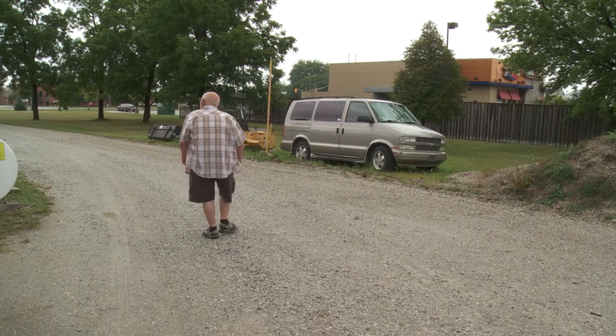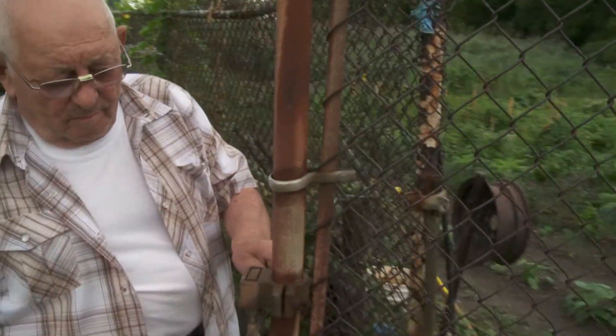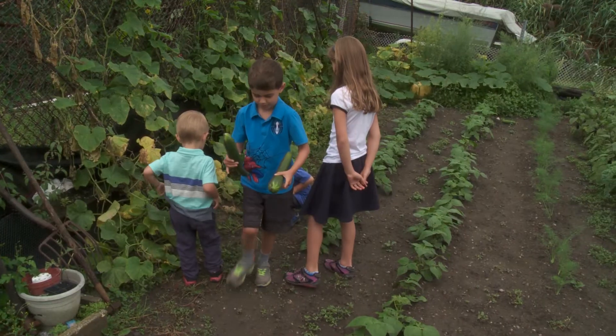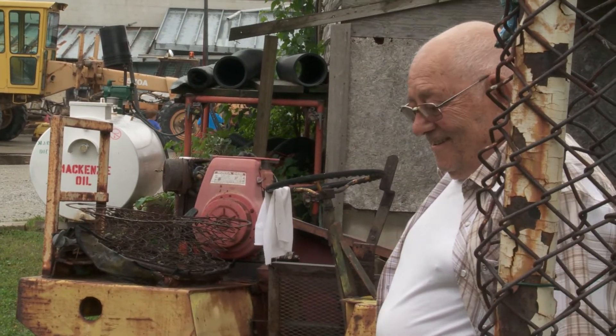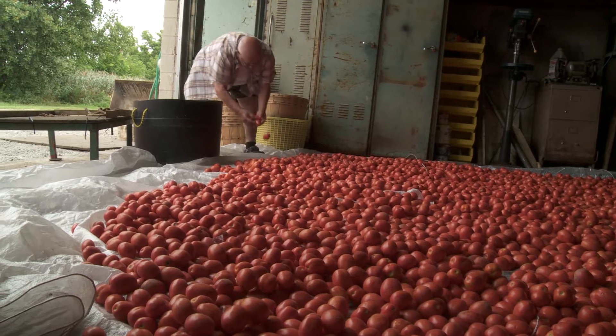Ralph was one of the first Y90 radio embolization patients in Canada. Today he's incredibly independent, and the treatment has given him his life back. He spends his time tinkering in the garden and playing with his grandkids. He went right back into the garage working on the machines, helping his wife — going into the shop, doing the tomatoes, doing whatever he could.